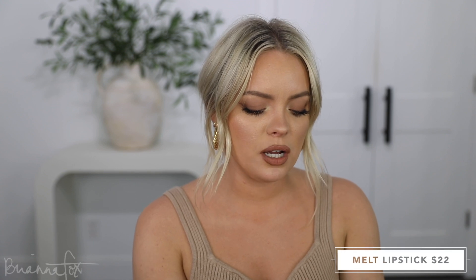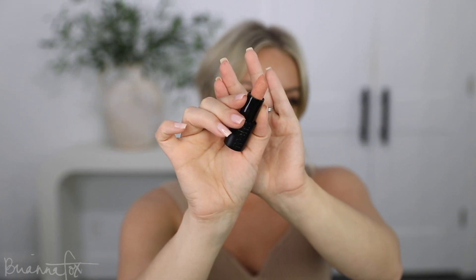Moving on to Sephora — I did a little Melt Cosmetics haul basically. I got three lipsticks, a gel liner, and a palette. Melt is just one of those brands that gives me the feels. I picked up three of their lipsticks because they just came out. The first one — I hate this name, I cringe so hard — but this is the color Zaddy. It looks like the perfect peachy nude. It smells like buttercream.